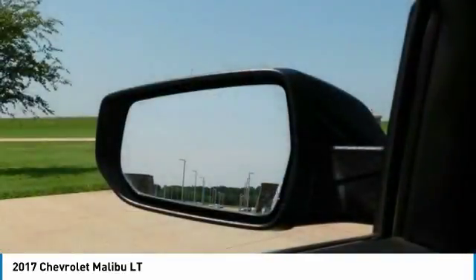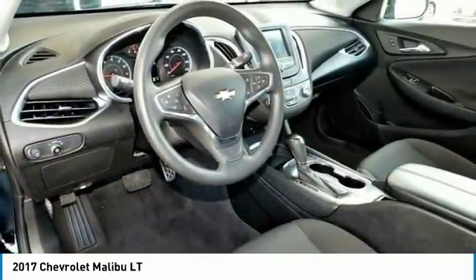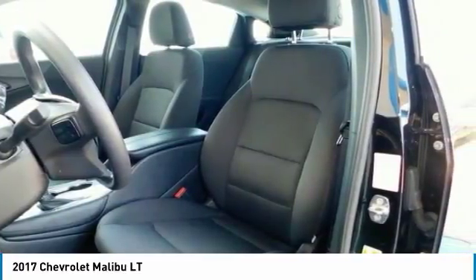Strong brakes, responsive and intuitive 8-inch touchscreen interface with sharp graphics.